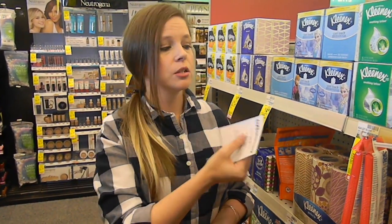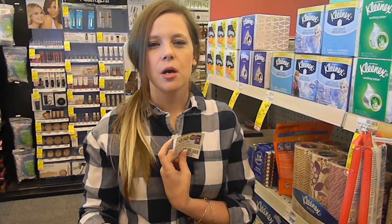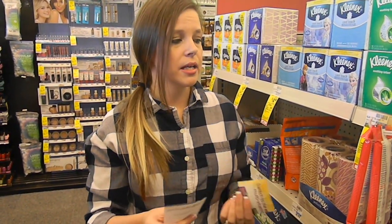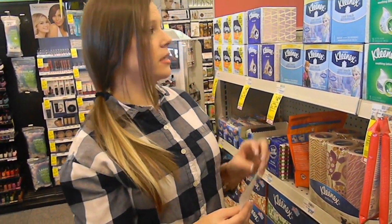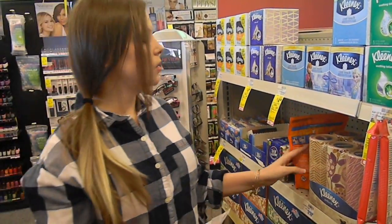The Kleenex deal is the same as last week — three for $4 — but this week when you buy three you get a $1 ECB. If you kept your CRT from last week for $1 off three, it makes them three for $3. I also have a 50 cent off three boxes coupon from an earlier insert this month, making them three for $2.50 after the ECB. Not a bad price.